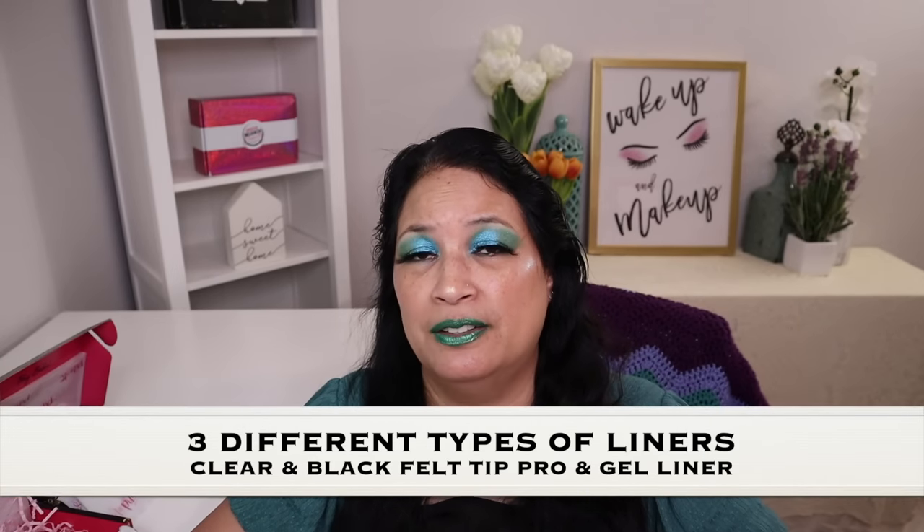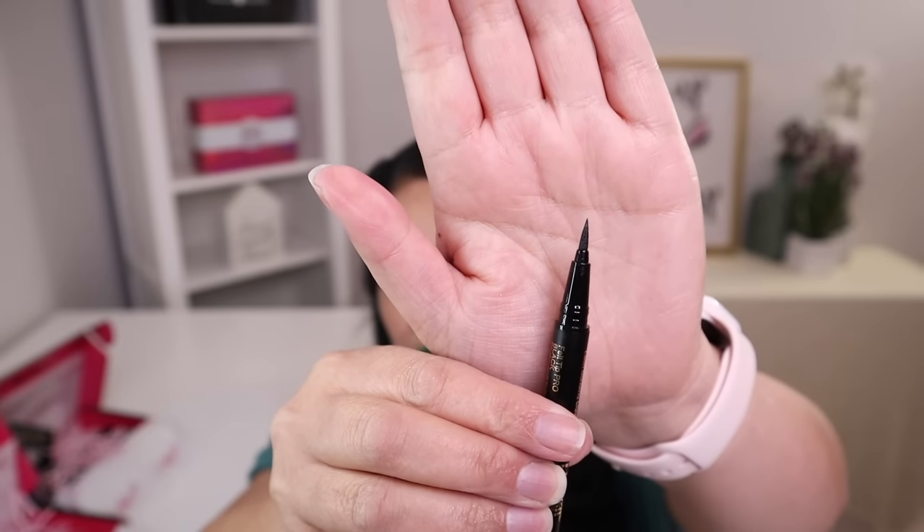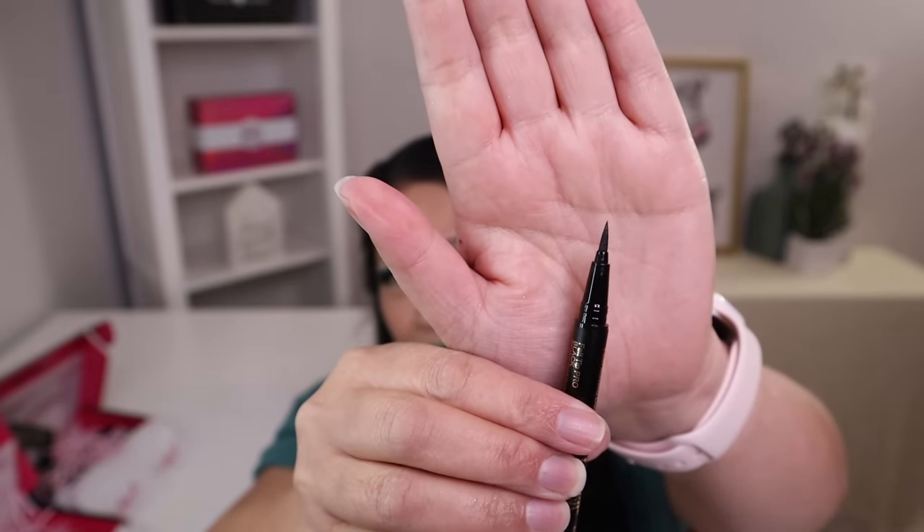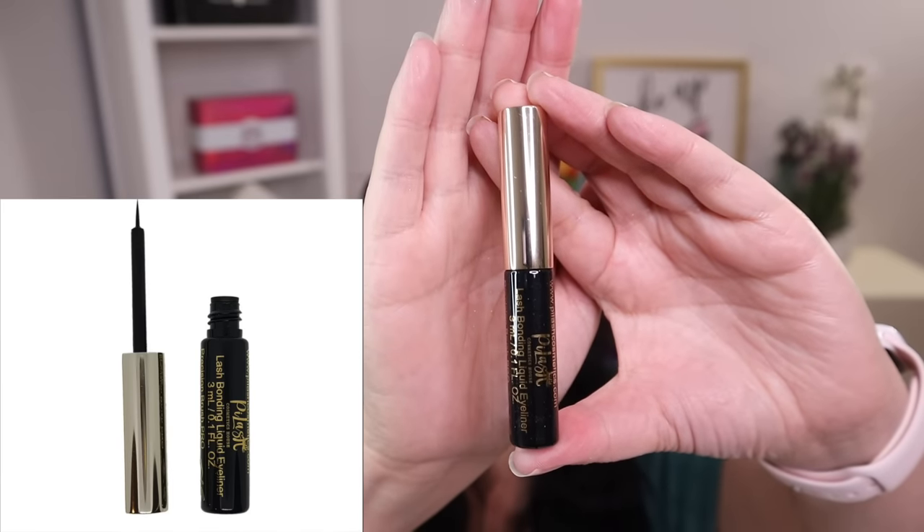They have three different types of lash bonding eyeliner. The first two are both felt tips — they have a clear one and a dark one. Then they have one that's a brush eyeliner. Here's what the felt tip looks like, and it was really easy to use. And this one is the brush eyeliner.